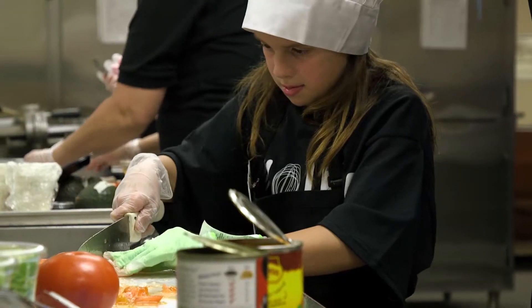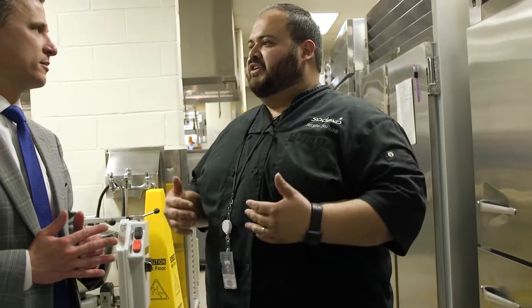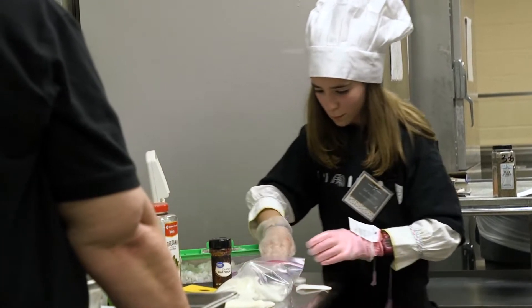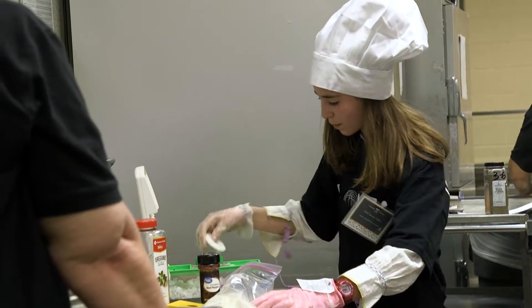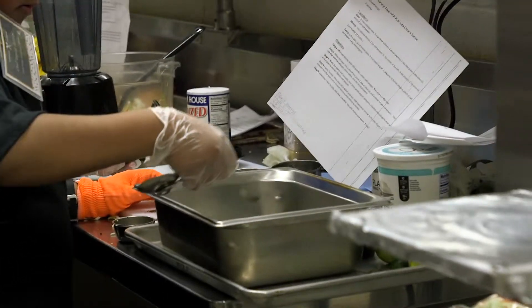The ingredients — they submit the recipes. My part is to get all the ingredients together, get everything measured out, and make sure we order enough for them to cook. They have a show plate and then samples for everybody afterward. Yes, all the recipes are submitted by the students. We chose the top 13, and those top 13 are out here right now. Did any of them submit anything unhealthy? Actually no — they're all pretty healthy. They kept everything healthy.